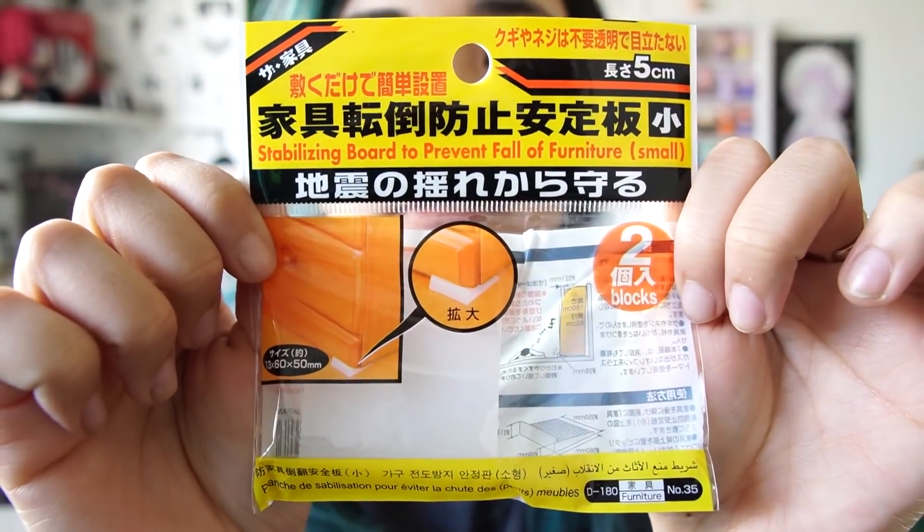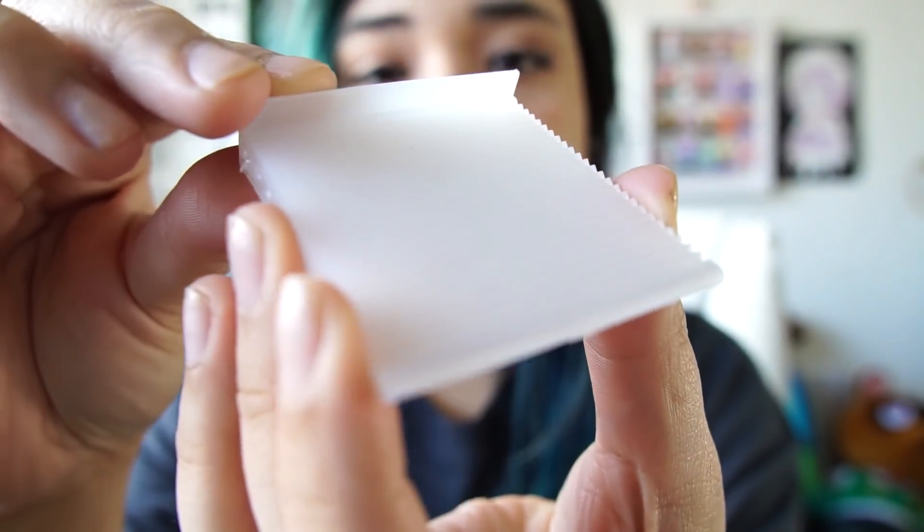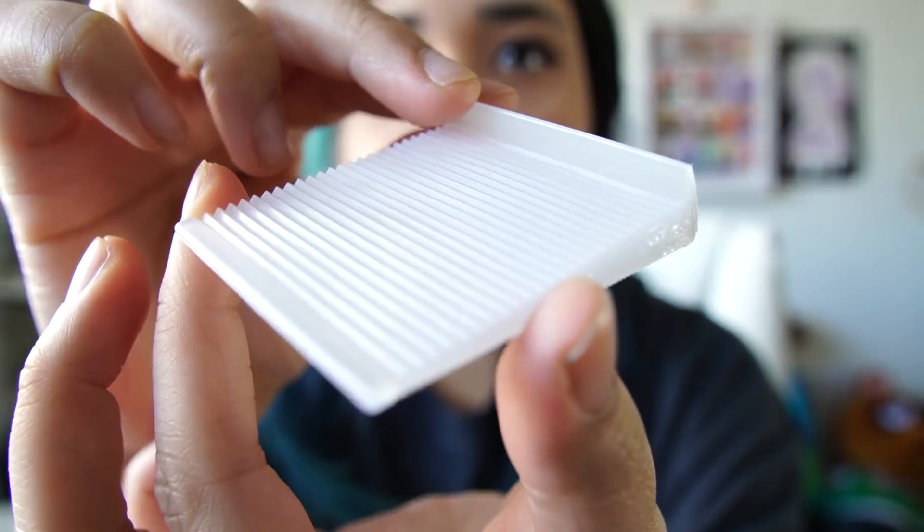Here's some examples of stuff I have in the house. This one is called the stabilizing board to prevent fall of furniture — that's a mouthful. I've already used one; they come in packs of two. We're just going to call it an earthquake board. It has jagged lines and is angled, so you put it underneath a bookshelf or cabinet on a flat floor — not carpet. What it does is change the center of gravity so that when the floor shakes, it forces the cabinet to move against the wall rather than topple over. And it only cost a dollar for two.